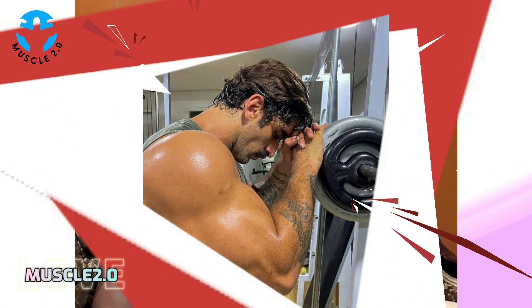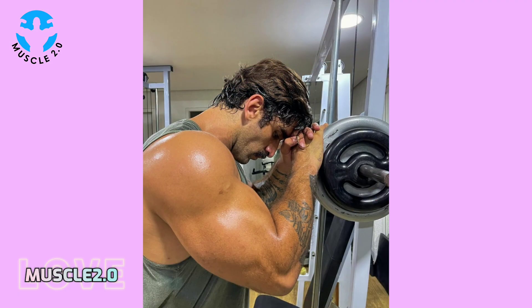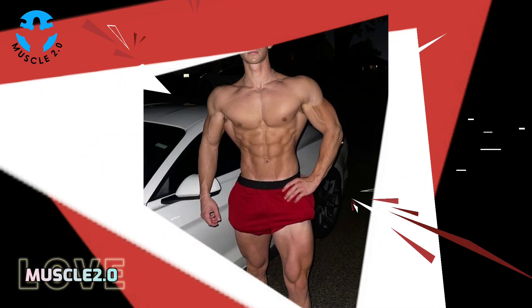Fitness journeys are riddled with challenges, and our bodybuilder's story is no exception. We'll delve into photos that encapsulate moments of overcoming hurdles, showcasing resilience and determination.